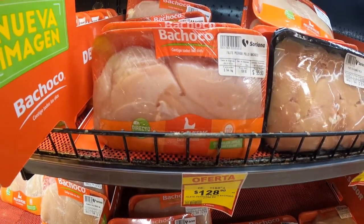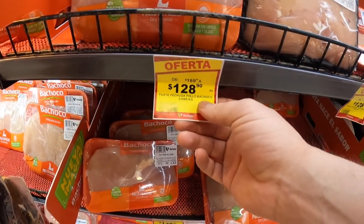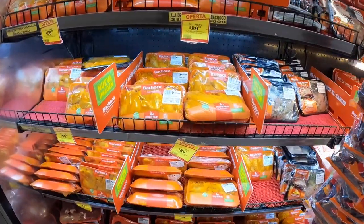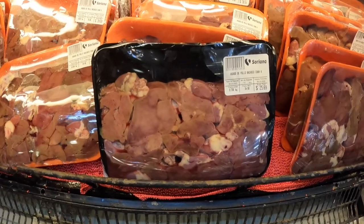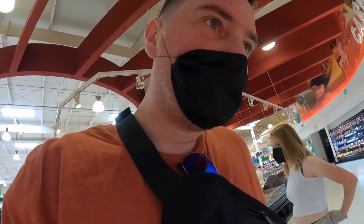Chicken breast is 128 pesos per kilogram, so 2.2 pounds of chicken breast for about $6. And over there I think those are chicken livers — I know who likes chicken livers: world's best dog.